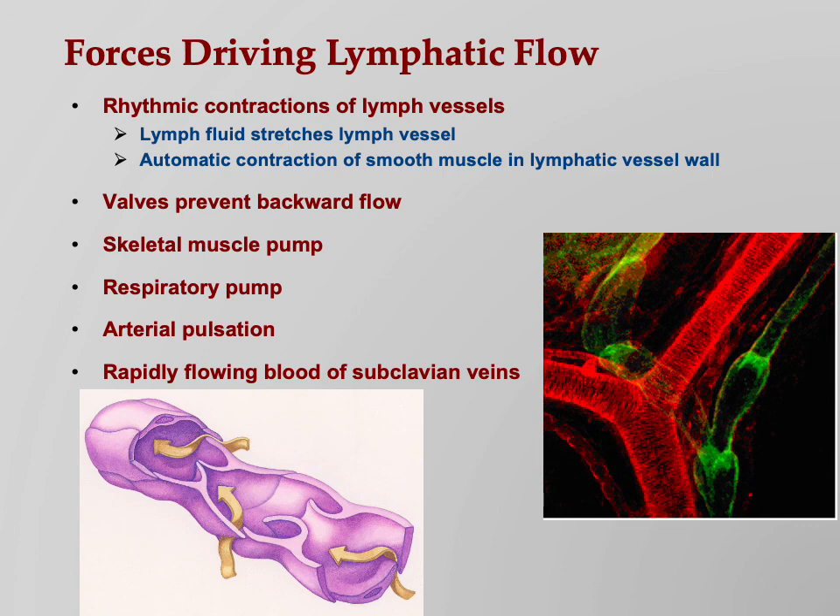Once we get to the subclavian veins — like after a monsoon rain when washes suddenly run fast and things on the banks get sucked in — the same thing happens here. The lymphatic vessels coming in from above drain into the subclavian veins, and the rapidly flowing blood of the subclavian veins pulls the lymph in as blood flows, helping the lymph get back into the blood.